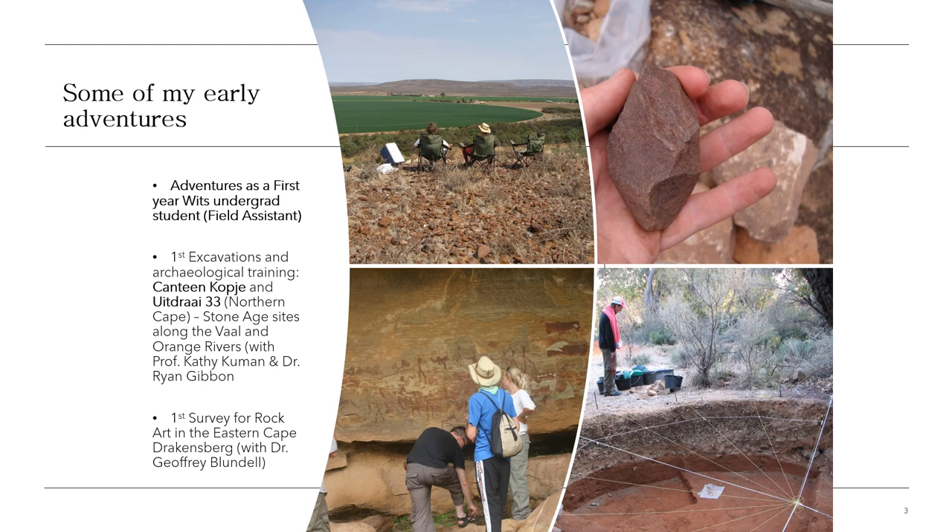Even if you get into the commercial sector — heritage mitigation or similar — getting into the field will give you very good experience and a greater understanding of the concepts you learn in the classroom, because you can see them in practice when you're standing in the field looking at excavations and profiles.